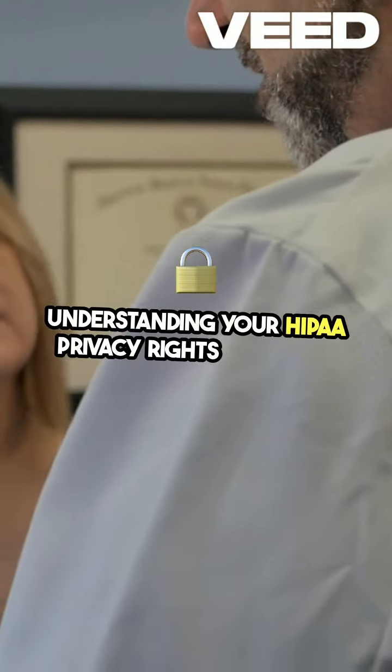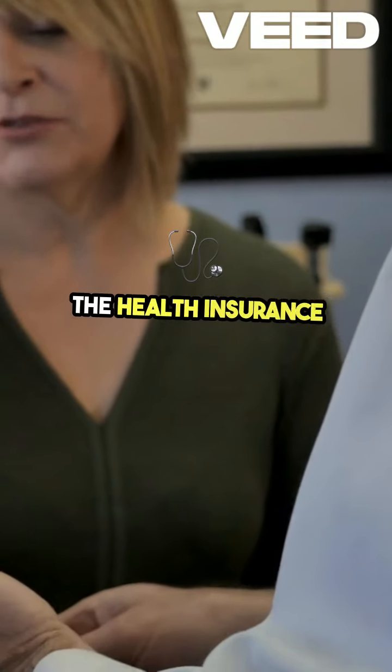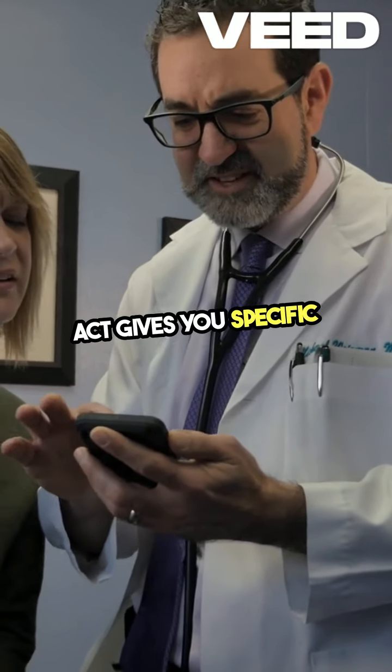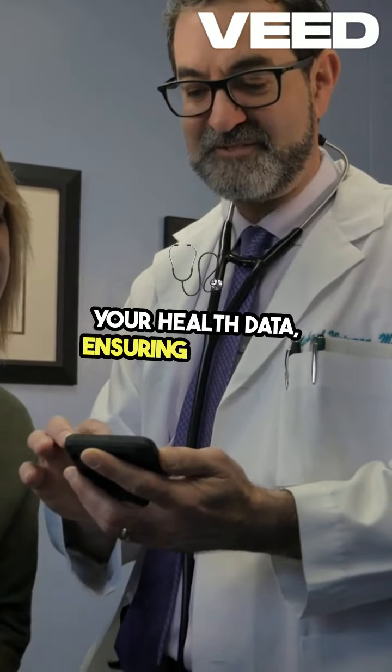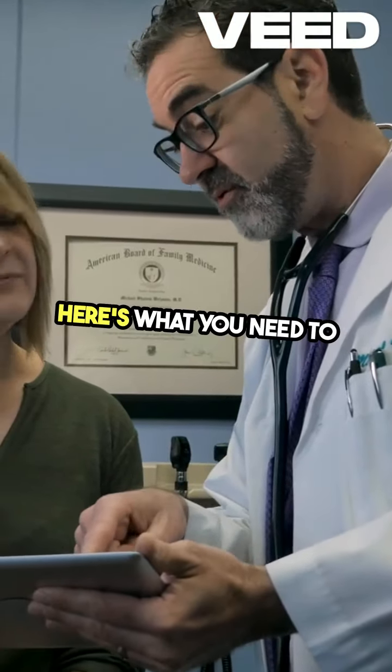Understanding your HIPAA privacy rights is crucial for protecting your personal health information. The Health Insurance Portability and Accountability Act, HIPAA, gives you specific rights regarding your health data, ensuring that your information is secure and confidential. Here's what you need to know.